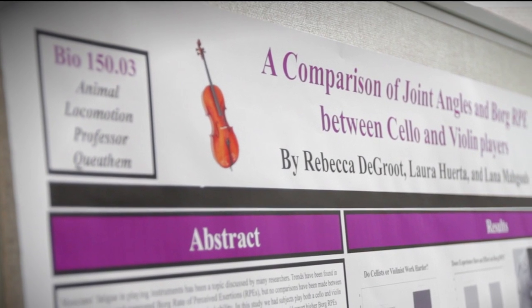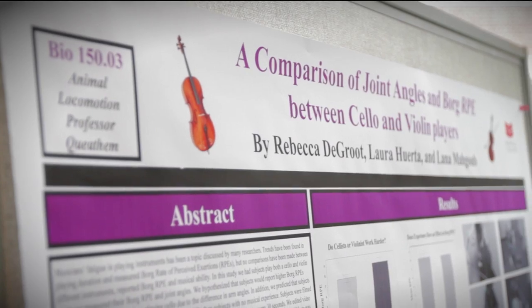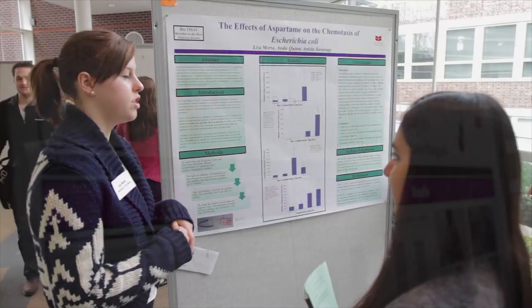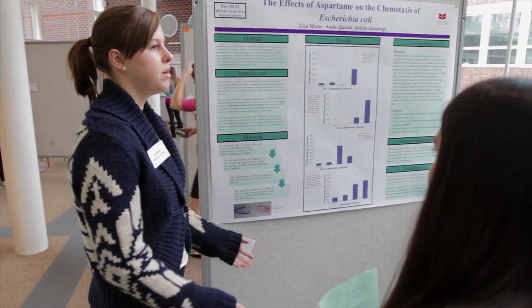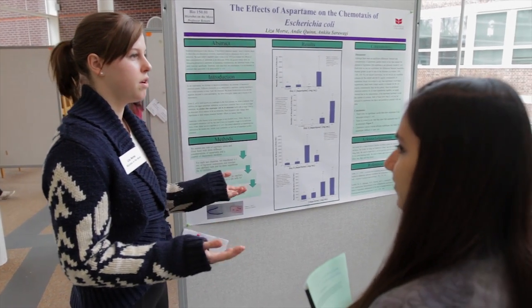One of the cool things is that we've all been working on the same skills: how to write an abstract, how to ask scientific questions, how to create a working hypothesis and design an experiment to prove or disprove it. Everyone has the same tools and structure but is coming at it from really different places — there are people working on sunscreen and radiation, or how hermit crabs walk up hills. That's been really cool.